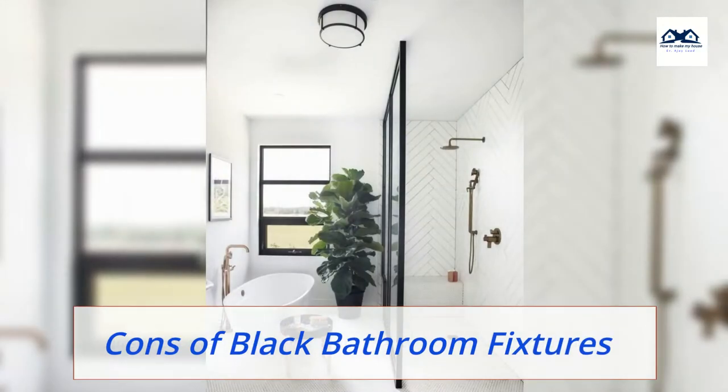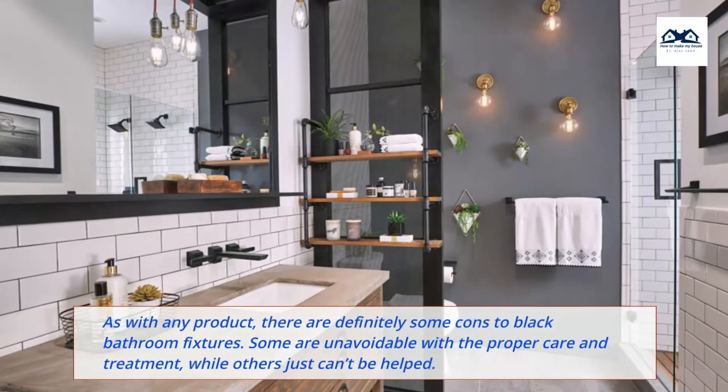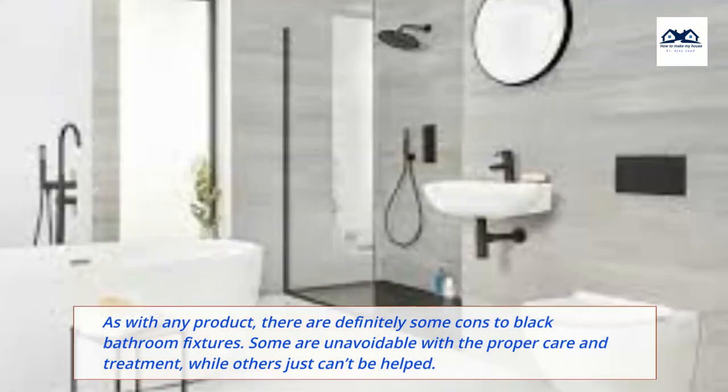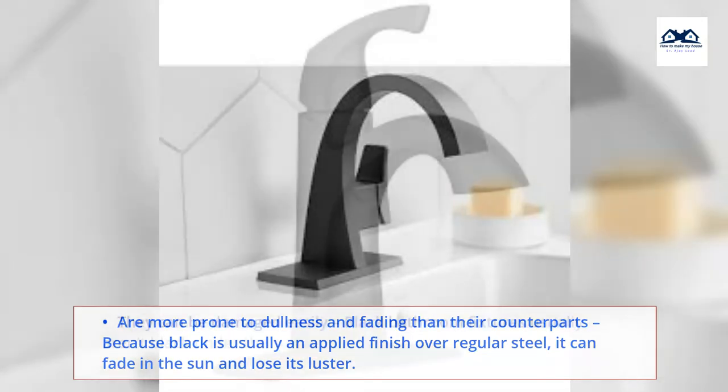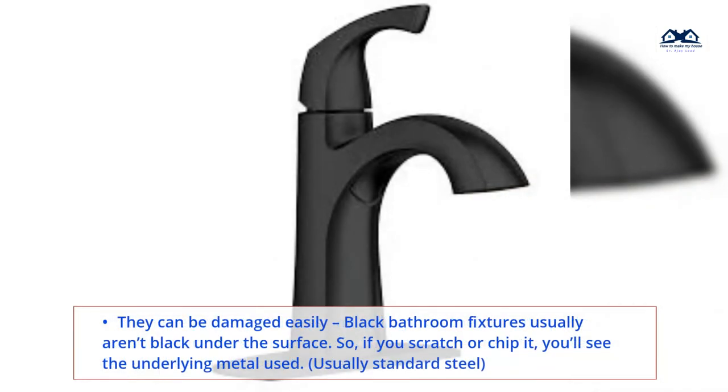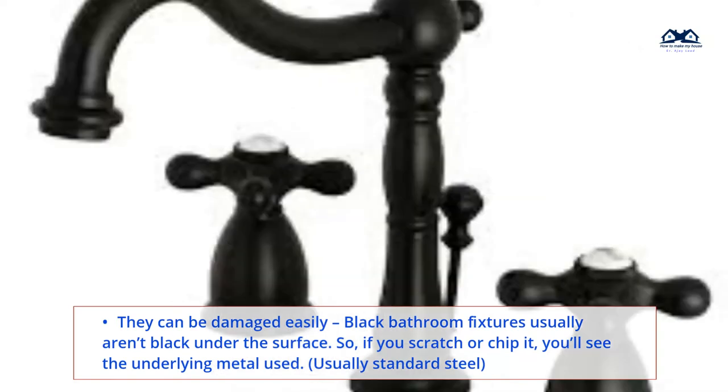Cons of Black Bathroom Fixtures. As with any product, there are definitely some cons to black bathroom fixtures. Some are unavoidable with the proper care and treatment, while others just can't be helped. They are more prone to dullness and fading than their counterparts, because black is usually an applied finish over regular steel, it can fade in the sun and lose its luster. They can also be damaged easily — black bathroom fixtures usually aren't black under the surface, so if you scratch or chip it, you'll see the underlying metal used, usually standard steel.